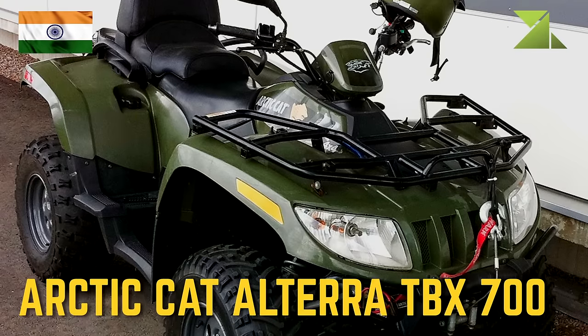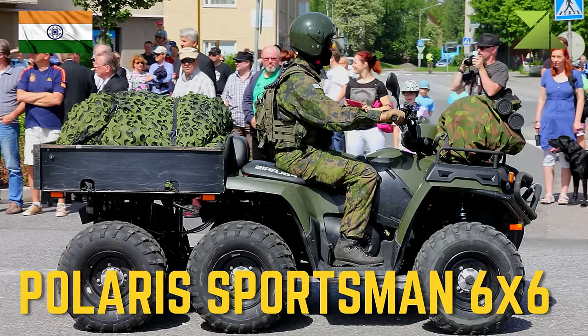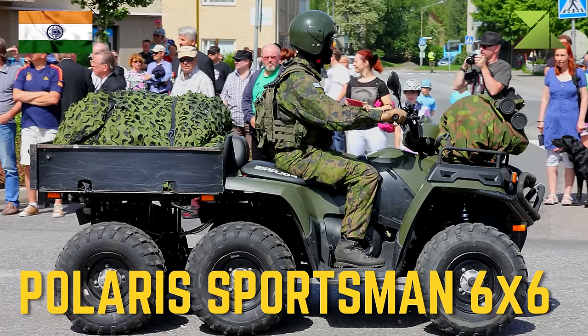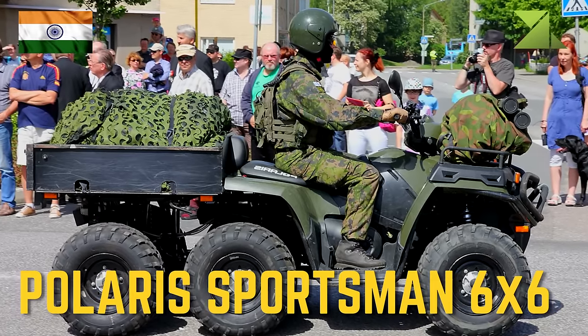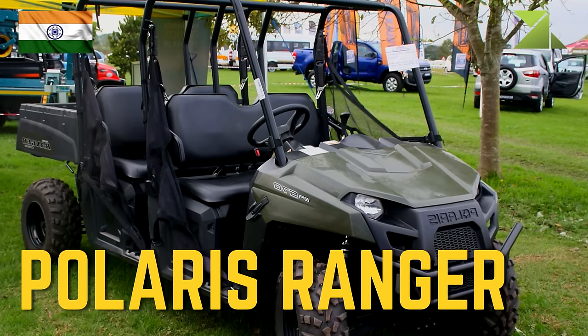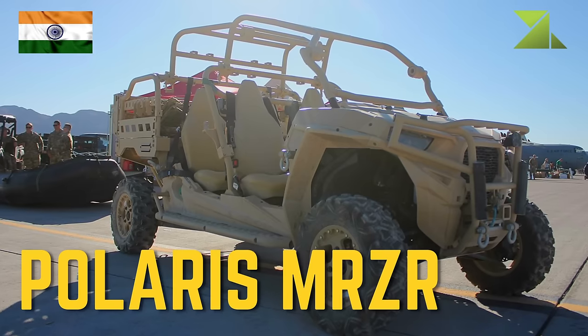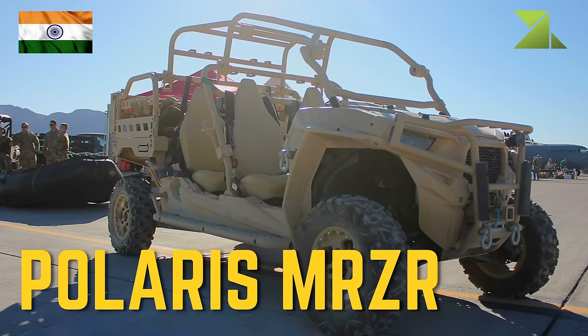All-terrain vehicles: Arctic Cat Altera TBX 700, Polaris Sportsman 6x6, Polaris Ranger, and Polaris MRZR.